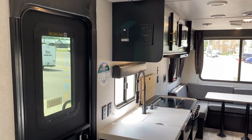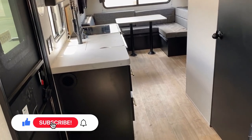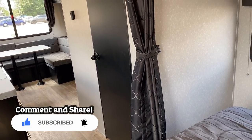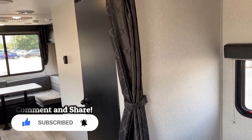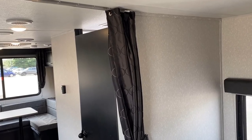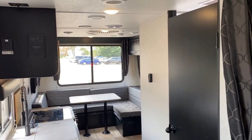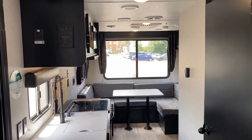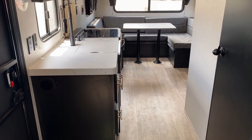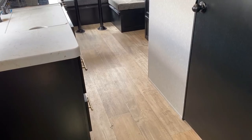Starting with the entry door as a reference point — I'm actually standing beside the front walk-around bed. What kind of makes this one work, even though it's no slide and technically isn't a private bedroom model — you do have a privacy curtain — is that the bathroom and the kitchen right there form a hallway between the bedroom and the living space, which I think creates an excellent definition here.